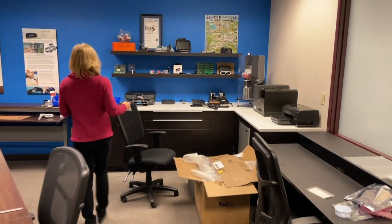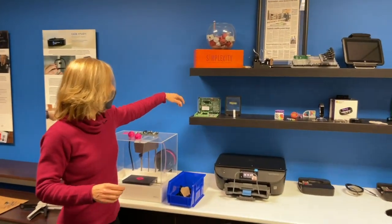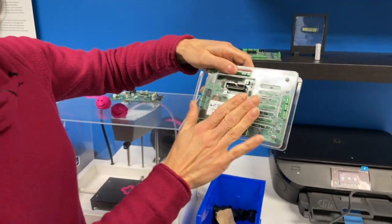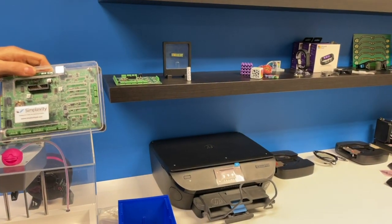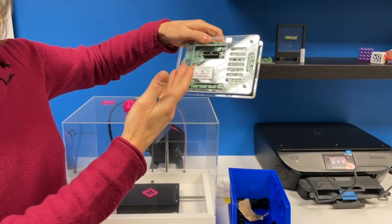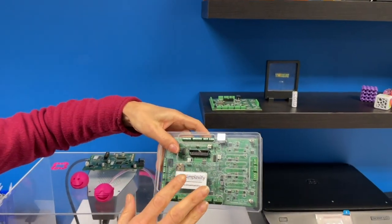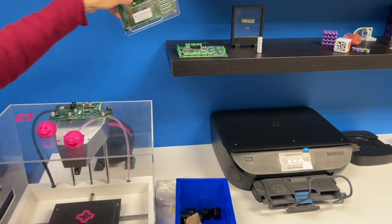Some of the other items we have in here are things that we've designed. This is a mechatronics board, and this basically acts as a development board. For example, when we were designing the 3D printer, the firmware engineers need to write the code. But if they don't have a board to write the code on, they have to wait for the electrical engineers to design the board. So this board serves as that board to do the development on, and then we convert it to an actual production board that goes into the product.